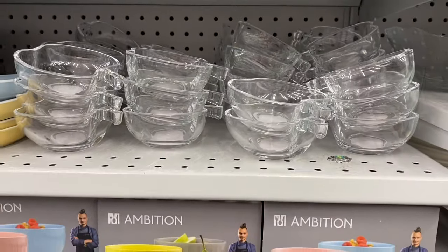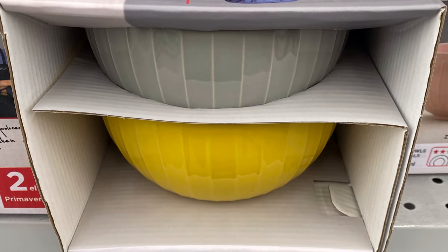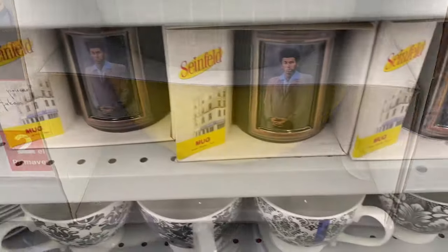They are glass in the shape of an apple. They'd be fun for fall. Here's a close-up of the bowls. I love the yellow one, but like I said, it's not a really big mixing bowl — on the smaller side.